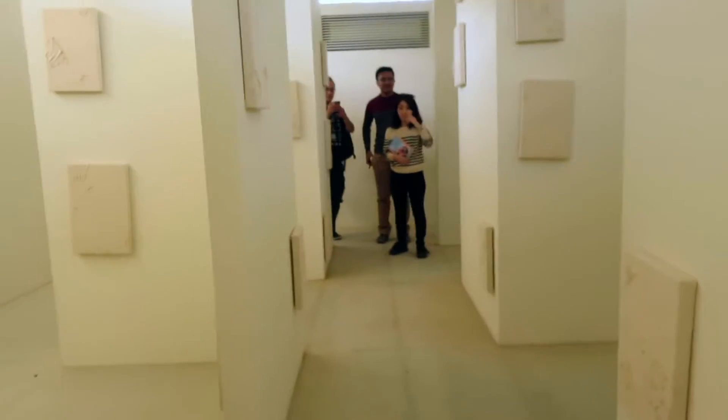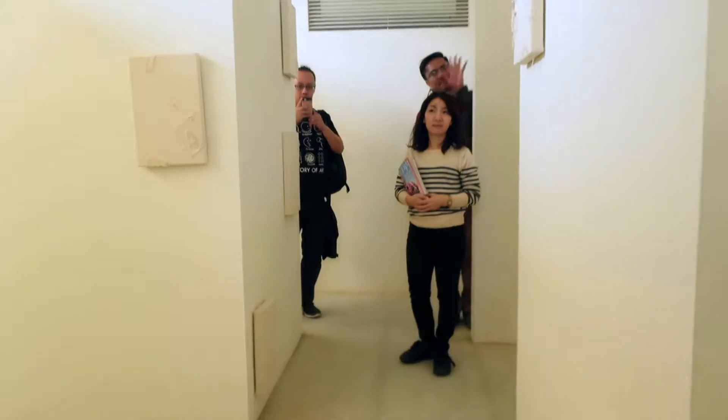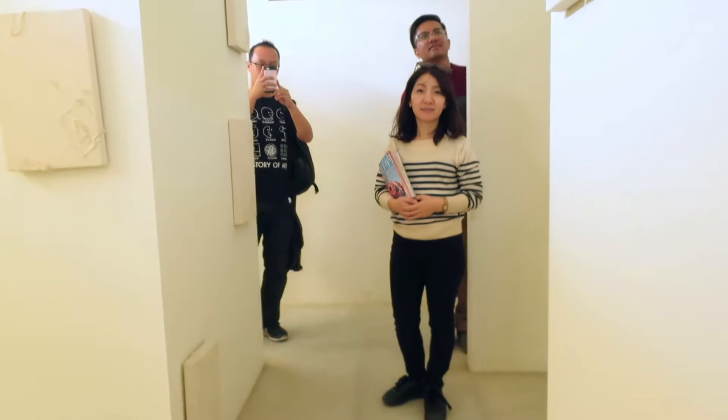Hi everybody. We are now on Shodoshima — 小豆島.